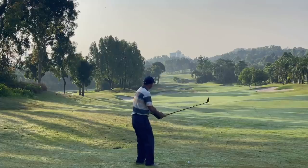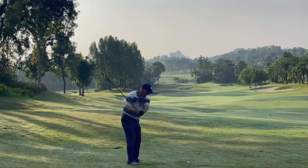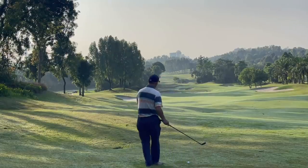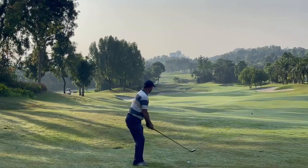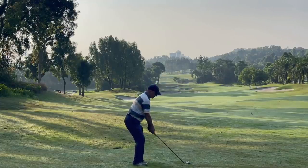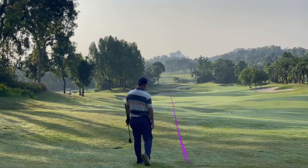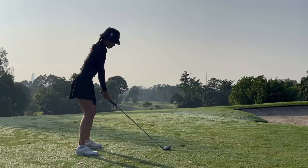For this shot, even though Terry was in a slightly iffy lie, he decided to go with a hybrid, presumably to get it as close to the green as possible. However, because he definitely wasn't going to reach the green anyway, I think it would have been better for him to just hit an iron and get it to a good distance — especially because an iron would have been much easier to get out of the rough on a downhill lie.